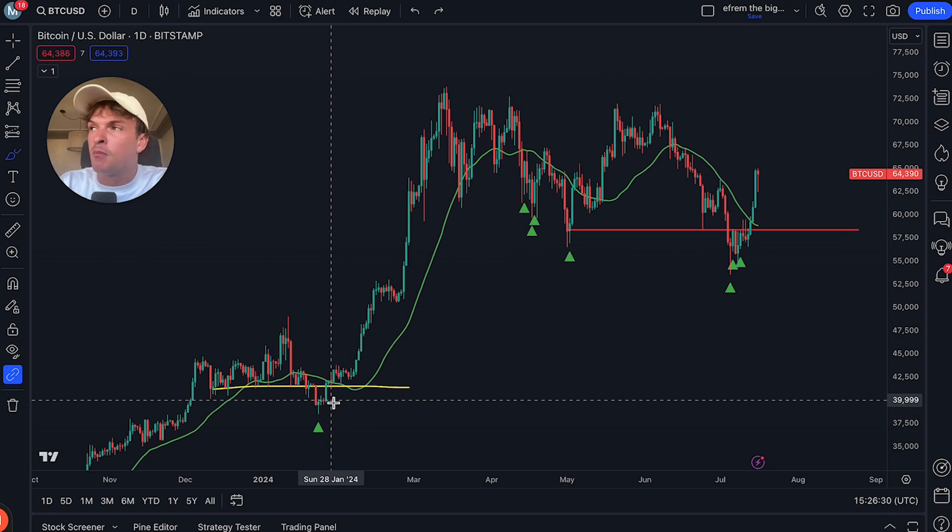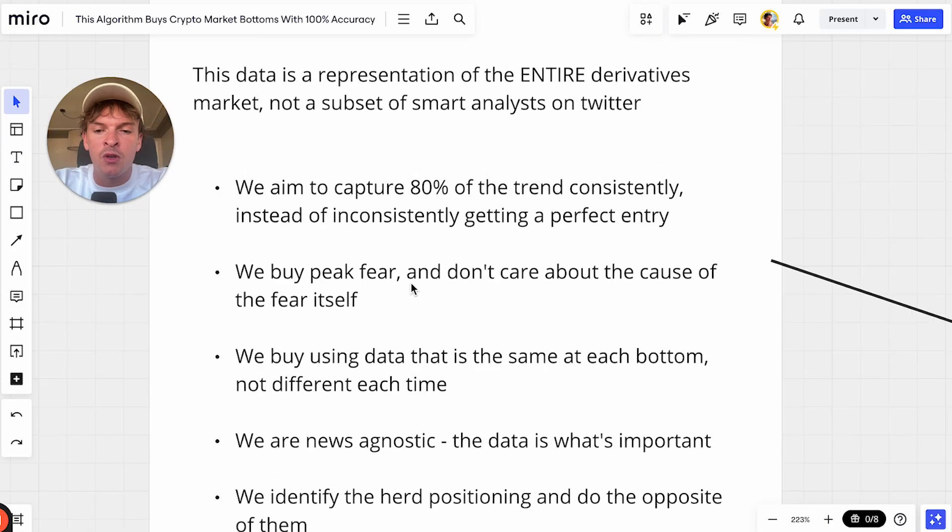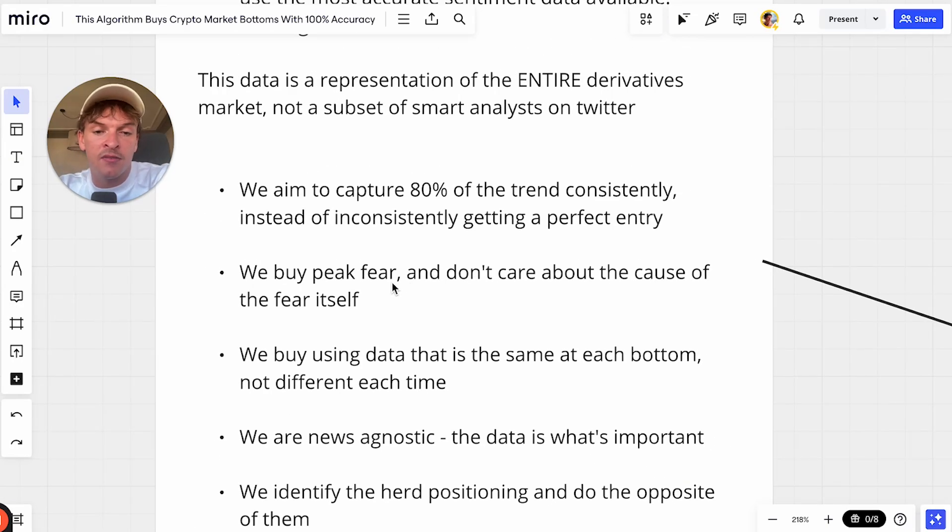If you read the best investing books from hundreds of years ago, the best market speculators of all time all talk about capturing six eighths of a trend. The first eighth — don't worry about it. The last eighth — don't worry about it. It's the middle six eighths that you want to capture.